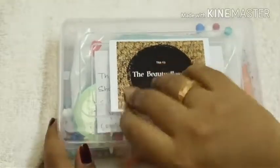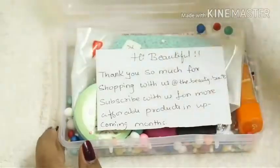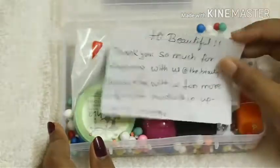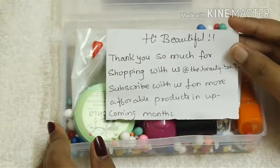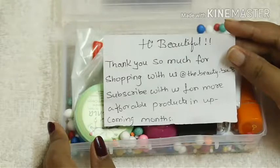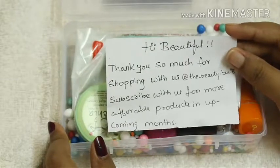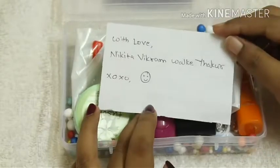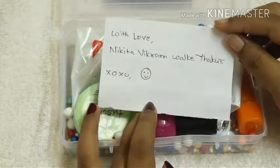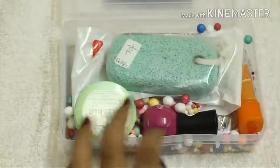First, here I have a handwritten note: 'Hi beautiful, thank you so much for shopping with us at The Beauty Box 93. Subscribe with us for more affordable products in upcoming months.' On the back it's written 'With love, Nikita, Vikram, Valki, Takur' with XOXO and a smiley face.